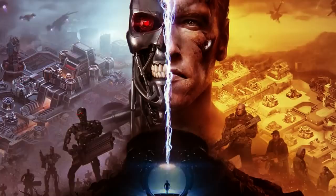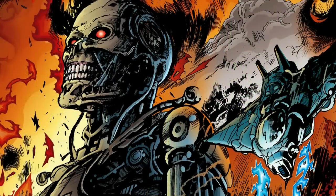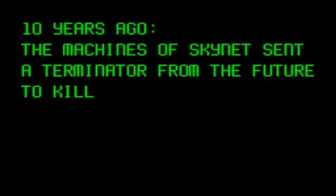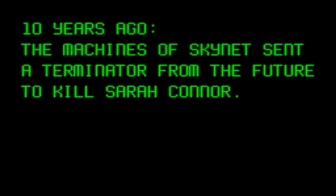The T-3000 was created by Skynet around the time before the final battle, Operation Chrono. This mission was to destroy Skynet's defense grid in the mountains of Colorado. Around the year 2029, John Connor was successful in this mission. So this is the time when Skynet realizes it cannot defeat John in the present, and they try to erase him from history by sending two Terminators back in time.